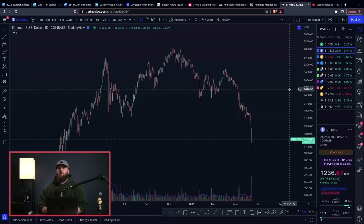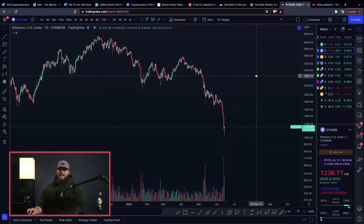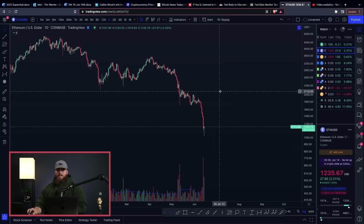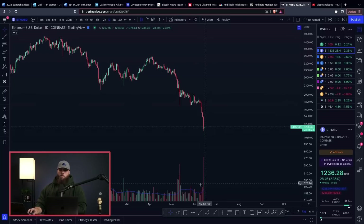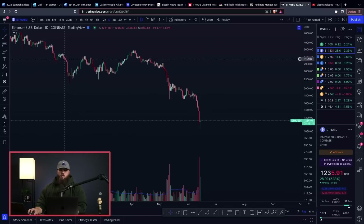A lot of the charts are seeming to follow Bitcoin, but some of them are outpacing Bitcoin, some of them are outperforming Bitcoin. Ethereum happens to be one of the coins that is dipping even faster than Bitcoin. Similar to Bitcoin, we're seeing an increased amount of volume come in, which is confirmation that there are a lot of trades coming. In the more recent day candle, we're seeing it green — it could be that we're about to see a reversal, but let's look a little bit deeper into some of the other indicators.